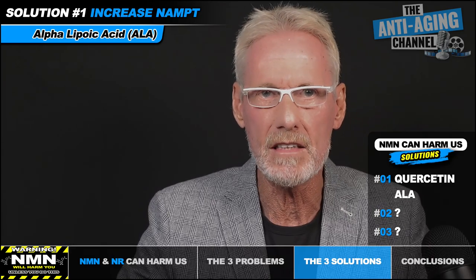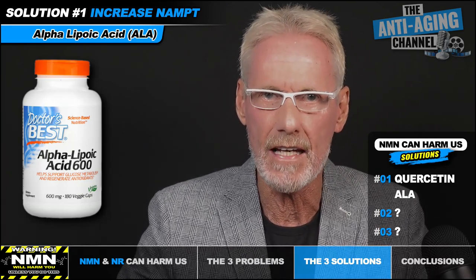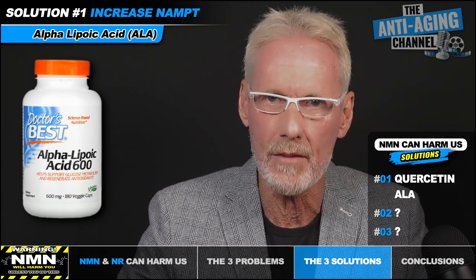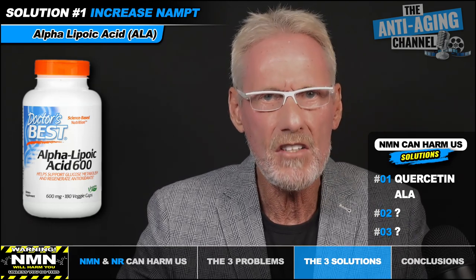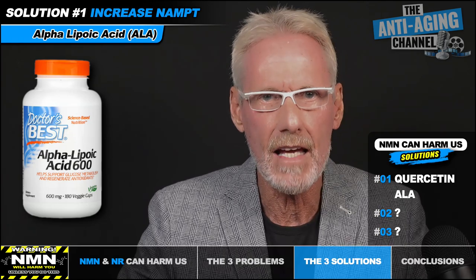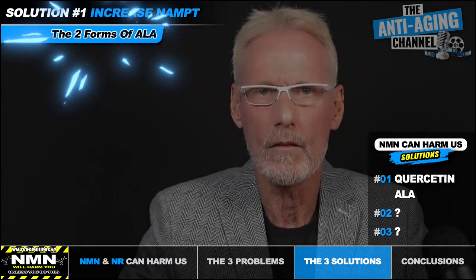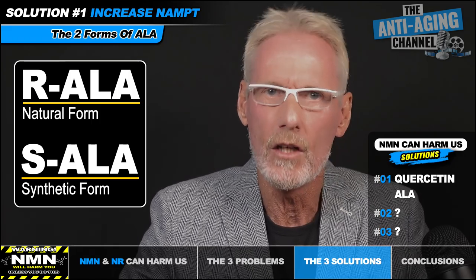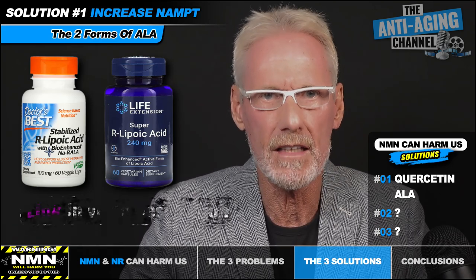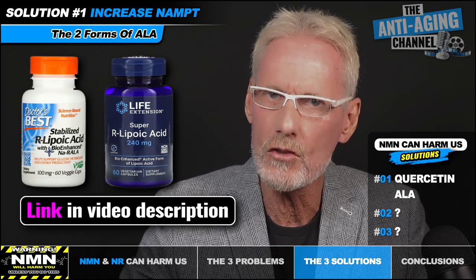The second supplement that can activate the NAMPT enzyme is alpha-lipoic acid, or ALA for short. ALA has been shown to activate the cellular energy sensor AMPK, which in turn activates the NAMPT enzyme. ALA also acts on another pathway that promotes the conversion of NADH to NAD plus — in aging cells the ratio tends to shift towards NADH, so this rebalance is very beneficial. Stick with the natural form only, known as RALA, which works much better. A dose of 200mg daily should get the job done, and ALA should always be taken on an empty stomach.